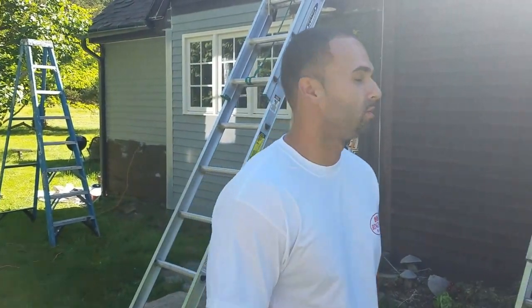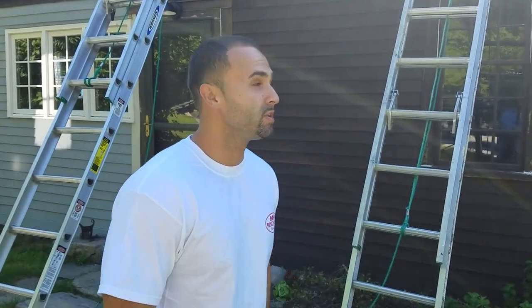How are you guys doing? This is Javier Santos with Connecticut House Painters. We're out here in Old Lyme on Blood Street, working on this home from the 17th century.